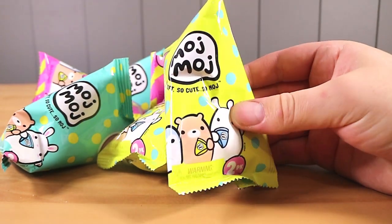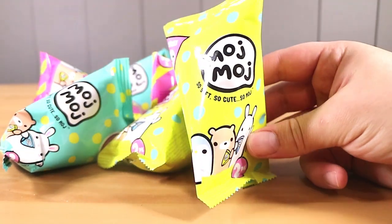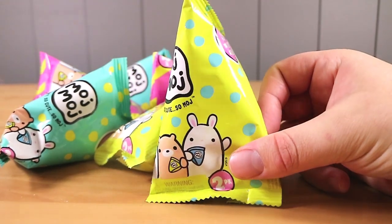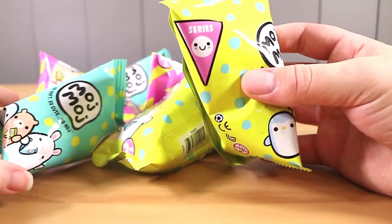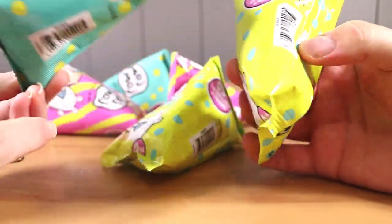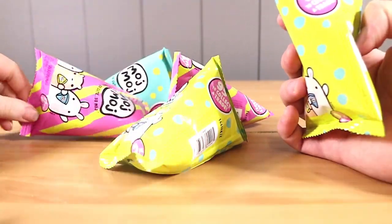So first things first — if you live in Australia, these packages are basically identical to a Sunny Boy, they're the same shape, which you also can't buy anymore, which bums me out. Nathan really liked Sunny Boys. Anyway, so these are little soft squishy toys and I think you get two in a pack.